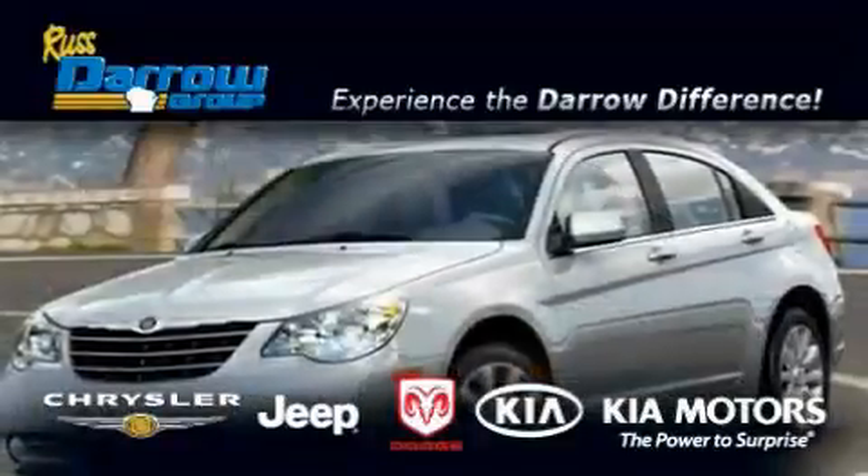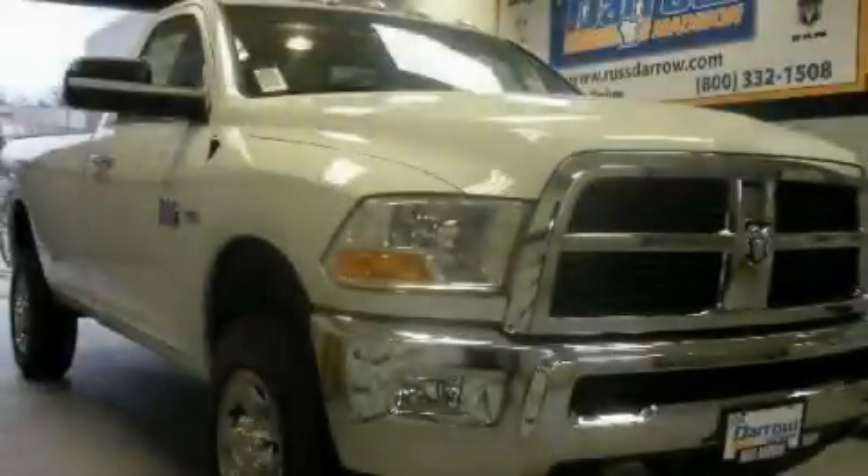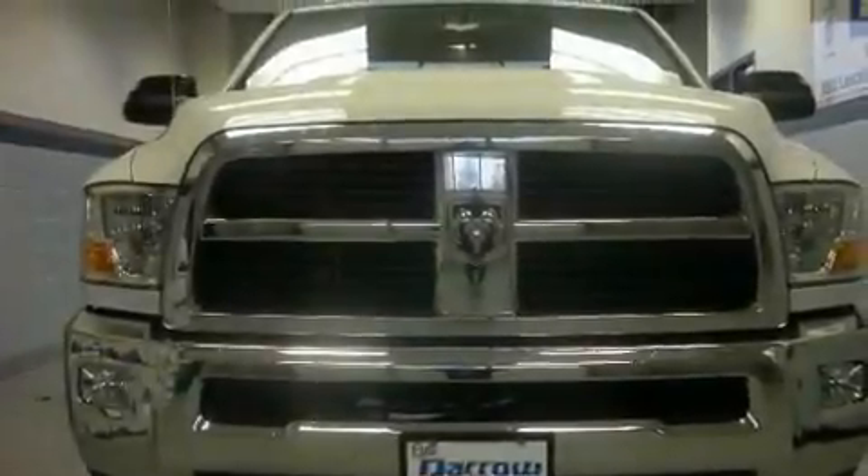Another fine vehicle offered by Rust-Aero Kia Chrysler Jeep Dodge Madison. This is a brand new 2010 Dodge Ram 2500. It has what you need for work as well as what you want for play.